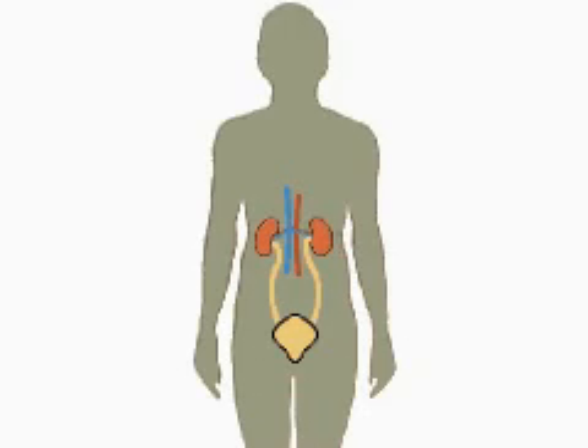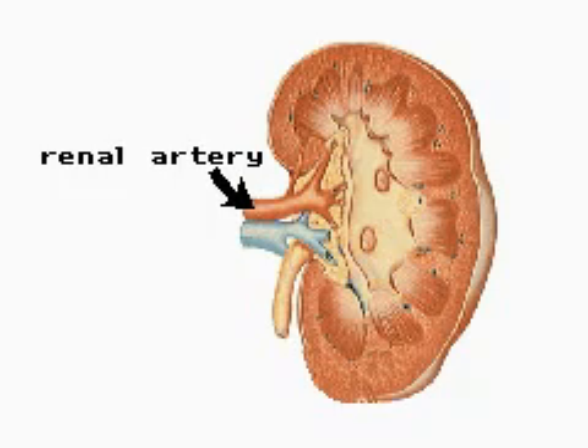The urinary system is concerned with the formation and elimination of urine. In an adult, more than 2,500 pints of blood pass through the kidneys each day. Blood enters via the renal arteries and is filtered to remove most of the waste products of metabolism.